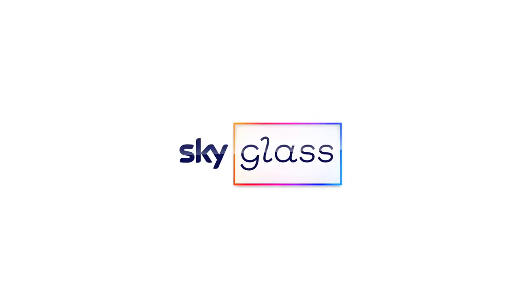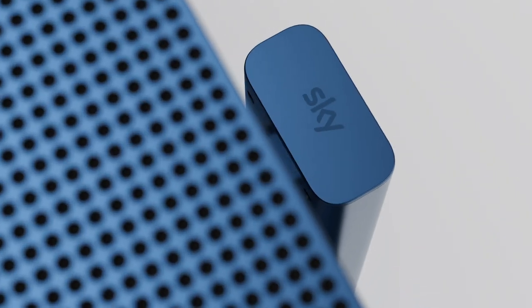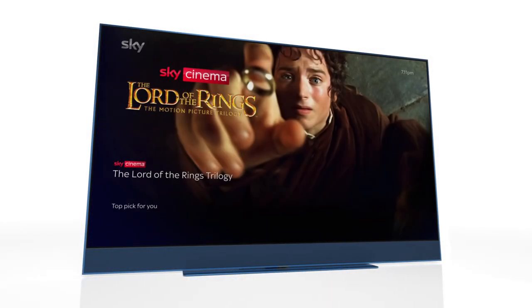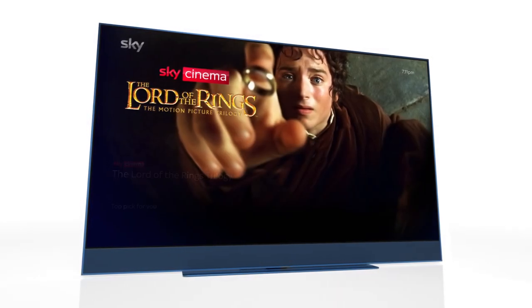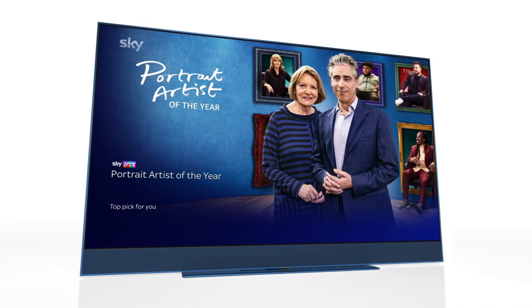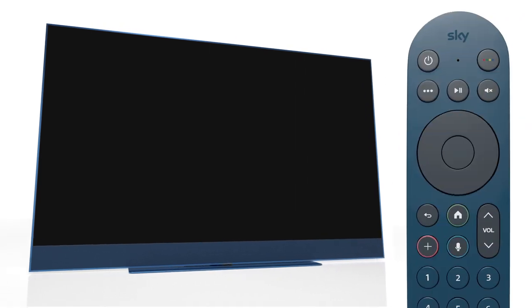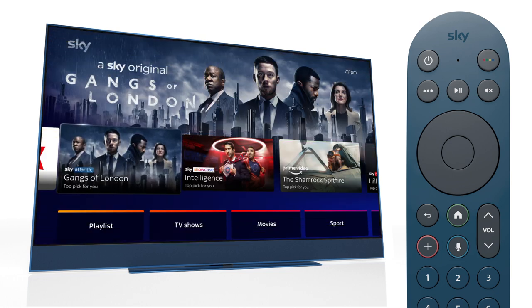Sky Glass brings a world of TV to life. Walk into the room and the motion sensor notices, lighting up the screen with recommendations on what to watch. Don't want to watch TV? No problem — it'll turn off automatically. Pick up the remote or say 'Hello Sky' to get started.